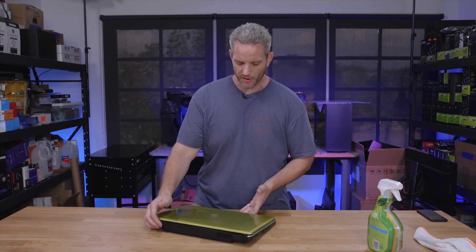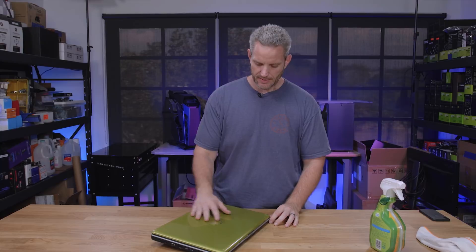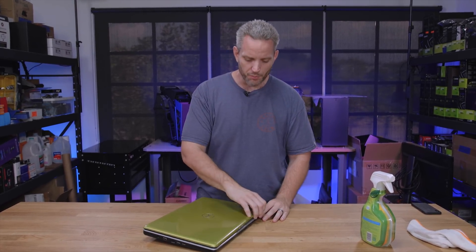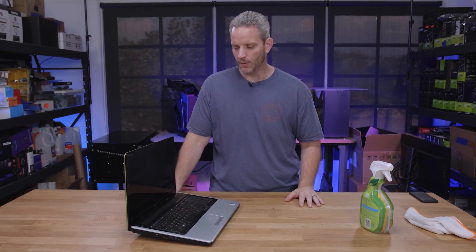When I did this video a couple weeks ago trying to recover some data off this, I mentioned this was my brother-in-law's computer and I said sister at one point. Let's be clear: this is my brother-in-law's computer; my sister was the one talking to me about it.